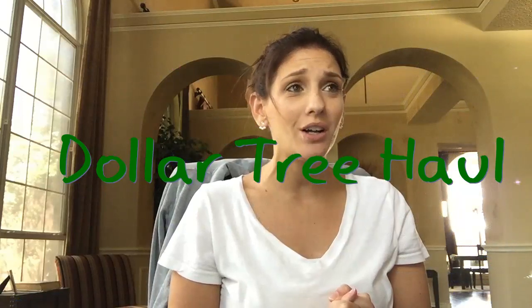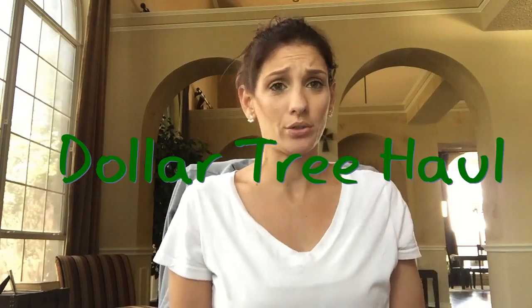This is my September Dollar Tree haul. I'm sure there's going to be many more Dollar Tree hauls in September for me just because I'm always there, but I'm really excited for all the things that I've got.